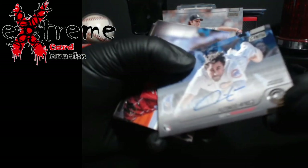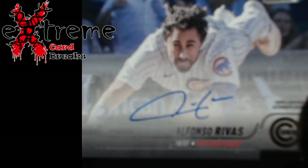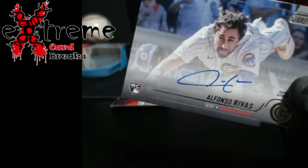There's our auto — rookie Alfonso Rivero. Never heard of the guy, I will not lie.